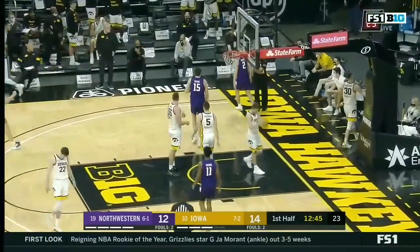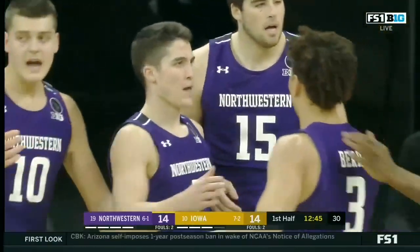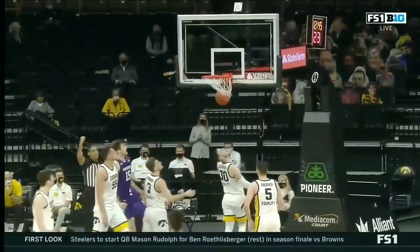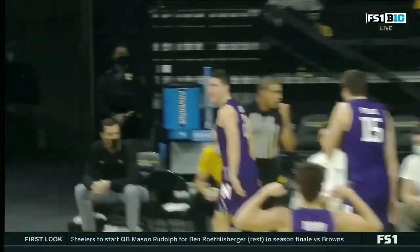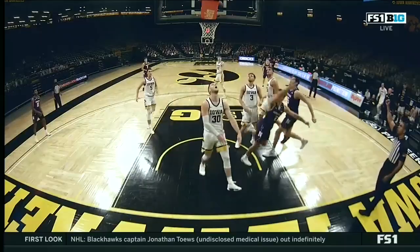What a bounce — all the way to the rim. The bucket and the foul. Ryan Greer off the feed from Miller Kopp. School Princeton offense. Young posts up outside, and when that paint opens up, you just have to cut when your defender turns their head. Look at the cut with integrity.